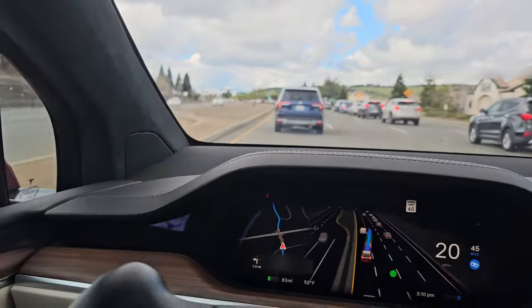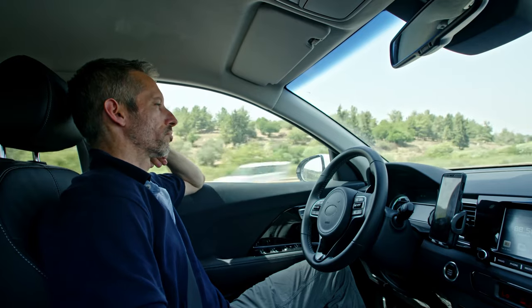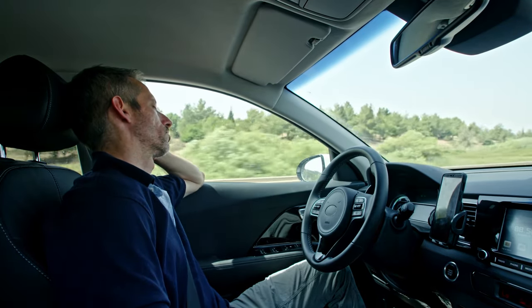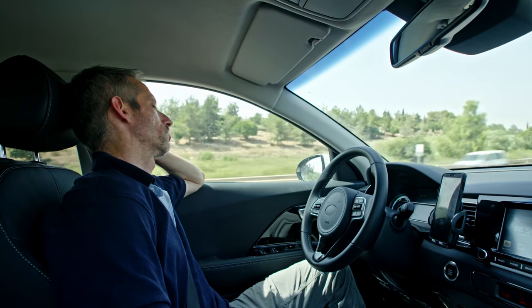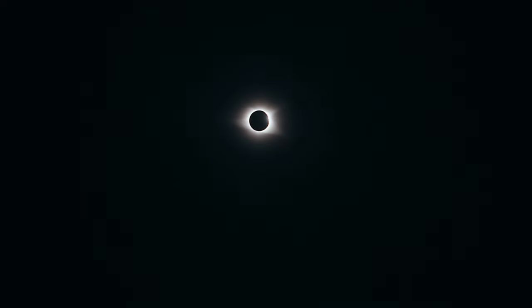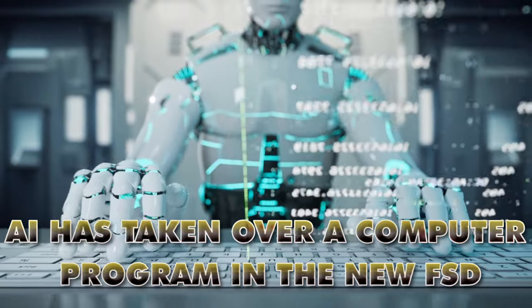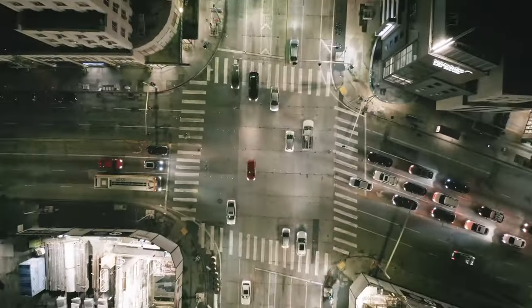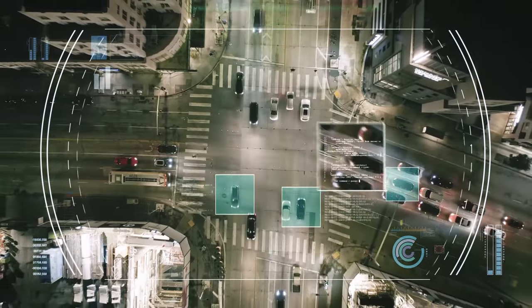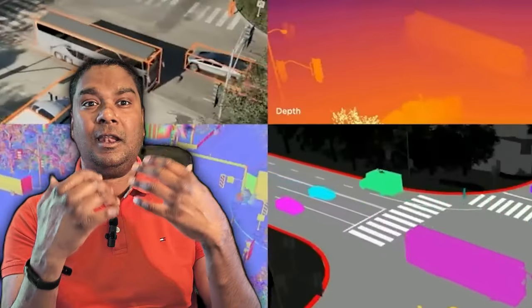Time to go under the hood. Is the new FSD different? The short answer is yes — it's very different in a good way. The biggest update is around driving on city streets, and the difference between the latest and the old versions is day and night, and this is not an understatement. In simple terms, AI has taken over a computer program in the new FSD. The new city streets driving stack is now a neural network, meaning it is now an AI that has been trained and can learn over time. The new city streets driving stack will continuously learn over time, getting smarter and smarter.